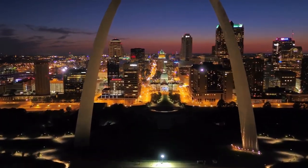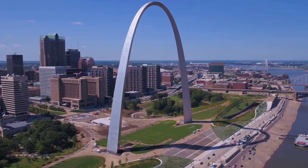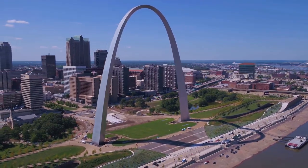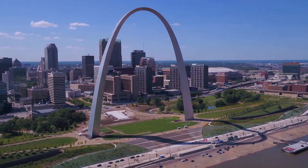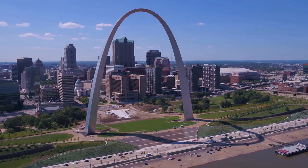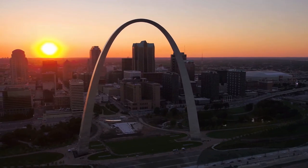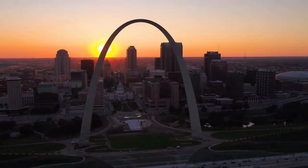The Gateway Arch is the tallest monument in the United States, standing at 630 feet — as long as it is wide. Construction began in 1961 and was completed on October 28, 1965, when the final component was installed.